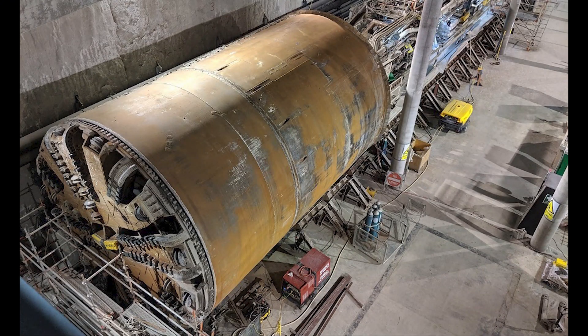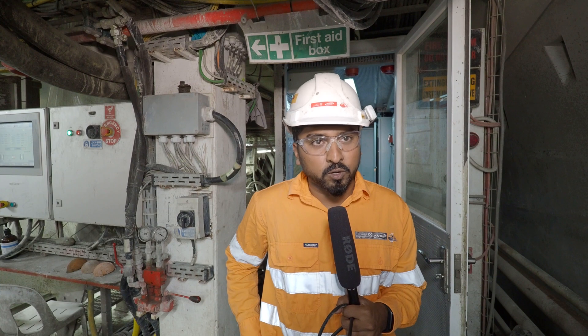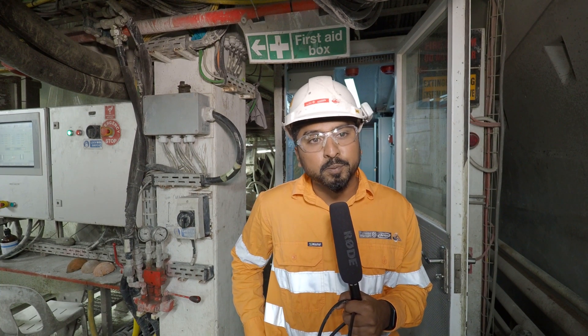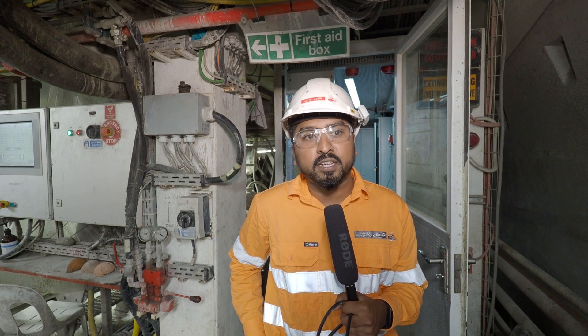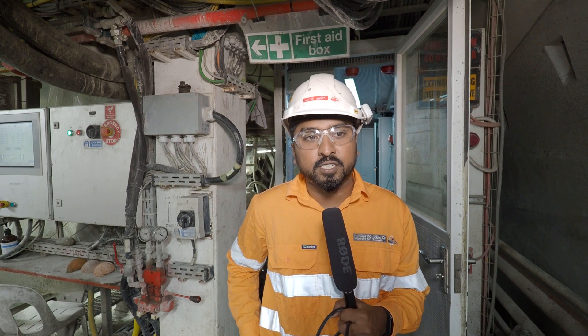One of the most common questions we have is what happens to the TBMs once tunneling is finished. As every tunneling project in the world is so unique, so is each machine. Our purpose-built machines were uniquely designed with mixed shield technology, making them versatile and able to endure varied ground conditions here in Perth.